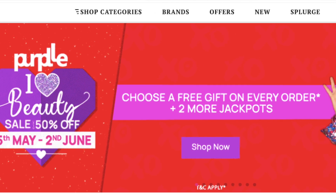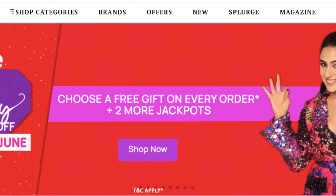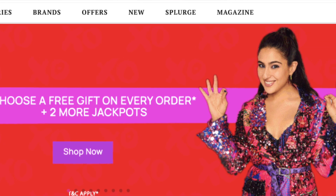They are available on Purple.com. Purple.com is running the I Heart Beauty Sale, which means you will get up to 50% off on products. And that is not the only offer — you can also get a ticket to the Maldives. If you are a lucky winner, you can win a dress with Sara Ali Khan, designed by Manish Malhotra. There are very cool offers.